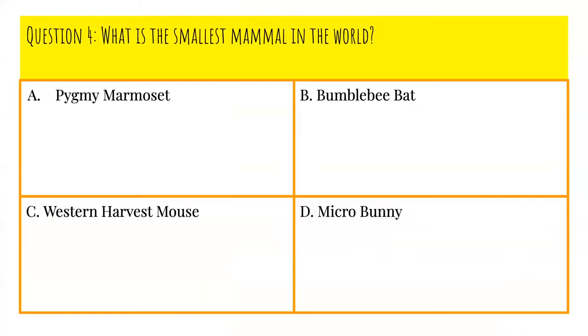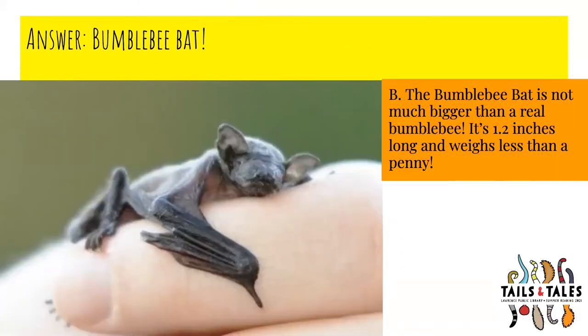Question number four: What is the smallest mammal in the world? Is it A, pygmy marmoset; B, bumblebee bat; C, western harvest mouse; or D, micro bunny? The answer is B, bumblebee bat. The bumblebee bat is not much bigger than a real bumblebee — it's 1.2 inches long and weighs less than a penny. And it's also incredibly adorable.